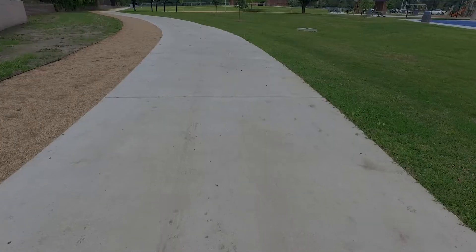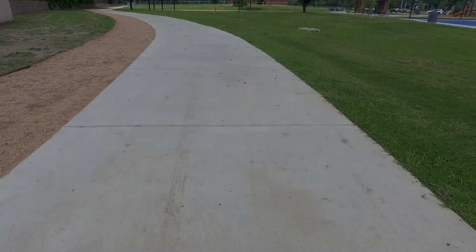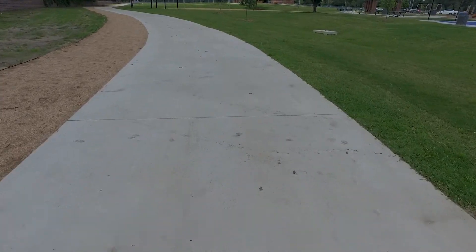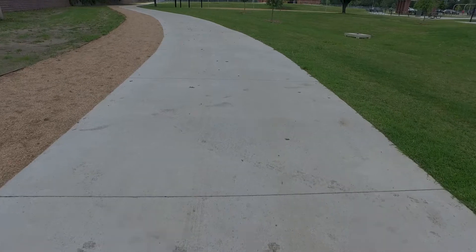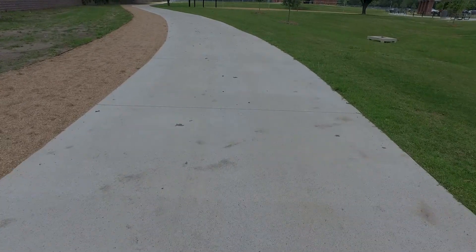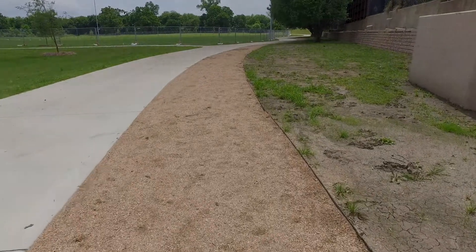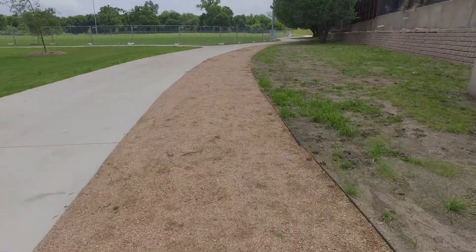We also have opened up our trail system. We have a 1.1 mile trail that goes around the entire perimeter of the park. We have two types of trail surface in the park: one is your standard concrete trail, and we also have a six-foot jogging trail that's a soft surface trail.